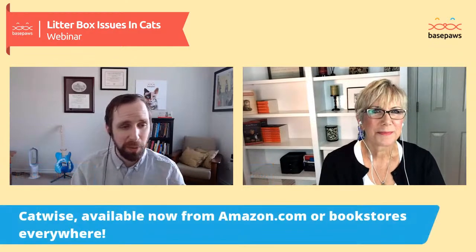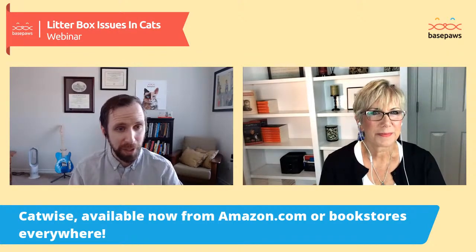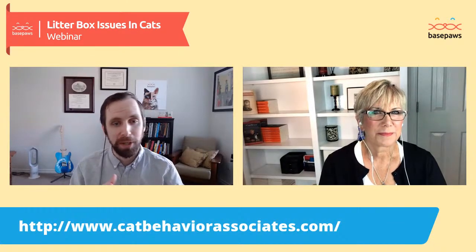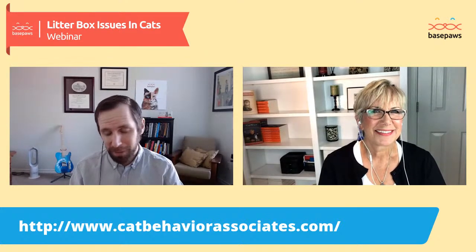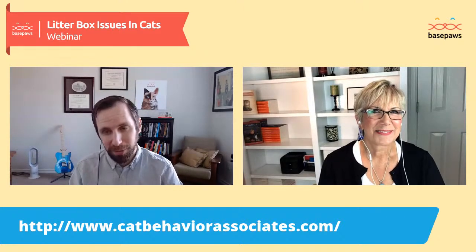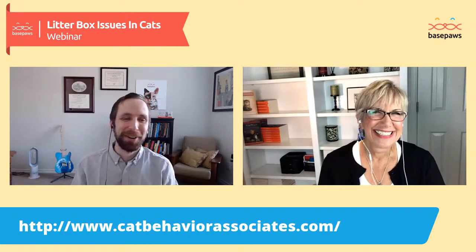Let's thank Pam Johnson Bennett for her time. She is a fantastic author and has her book Catwise, available on amazon.com or bookstores everywhere. You can also follow her on Facebook at facebook.com/pam.johnsonbennett, and visit her website at www.catbehaviorassociates.com. Thank you, Pam, so much for your time — it's been a pleasure having you on Saturday and today. Y'all have a great day and stay safe out there.